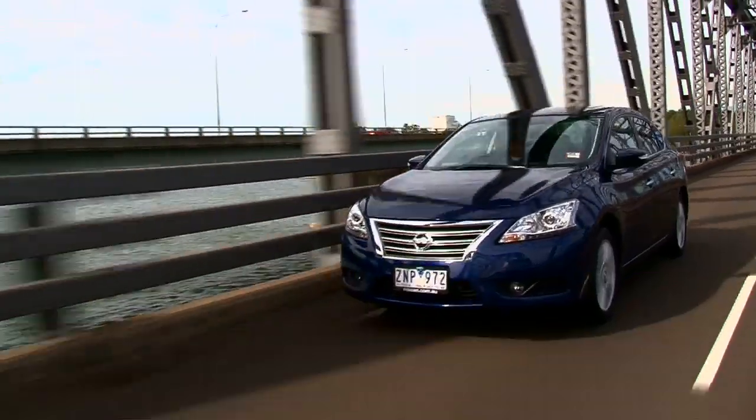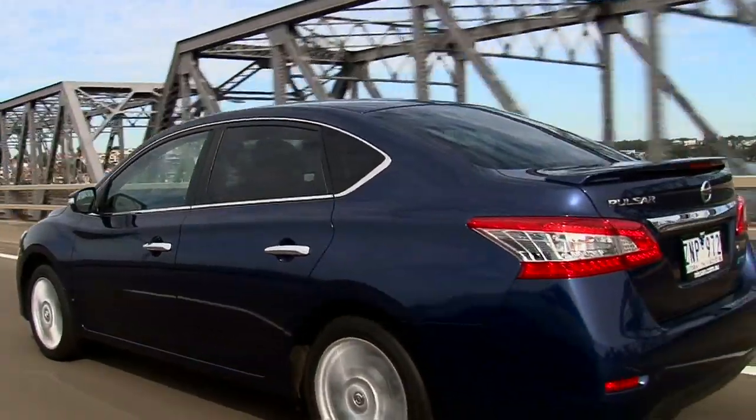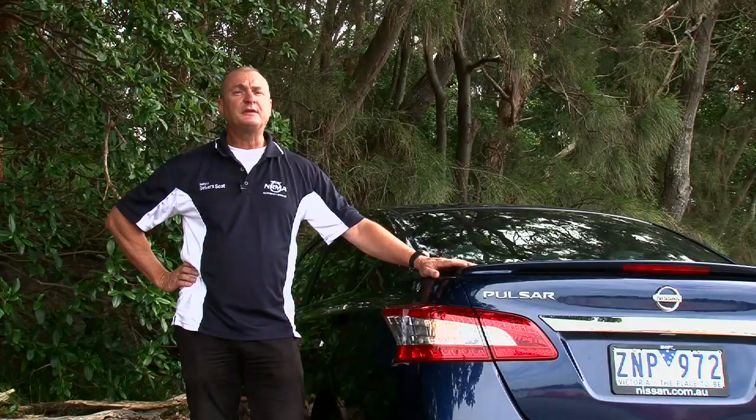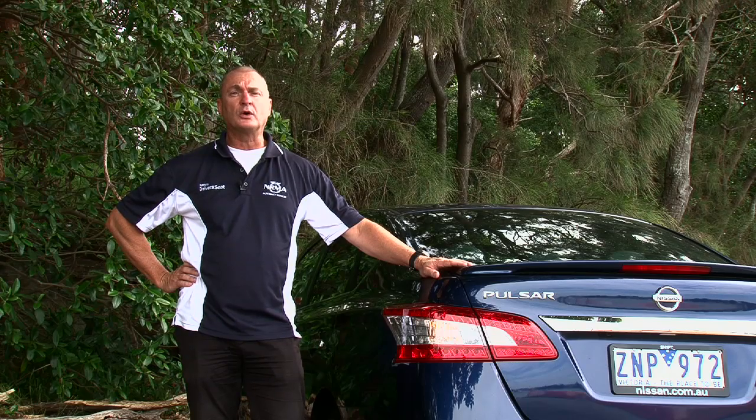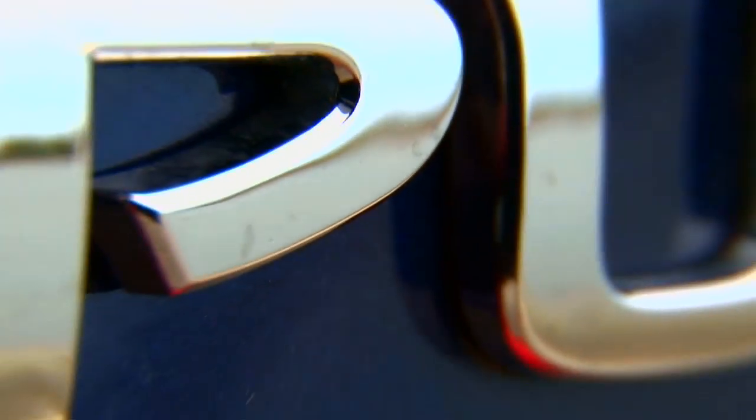Remember the Nissan Pulsar? It's been six years since a Pulsar nameplate has adorned the rear of a small car from Nissan. With one in four cars sold coming from the small car segment, Nissan needed something to compete with the big boys. And the Pulsar name ranks alongside Toyota's Corolla as one of the most recognisable in that segment.